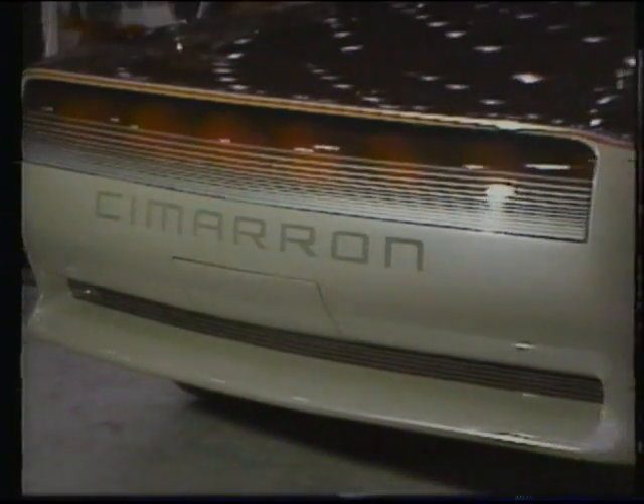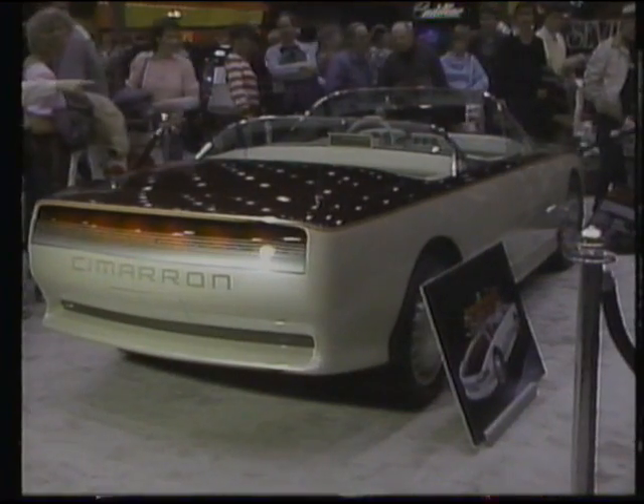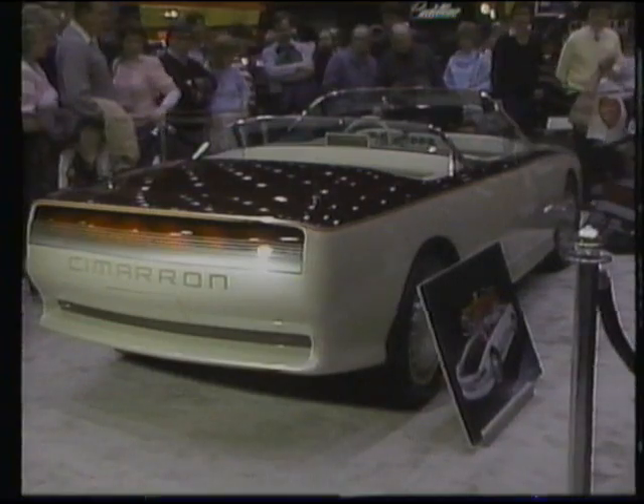I have an interesting car that kind of evokes the classic Cadillacs and Packards of the 1930s. It's sort of a dual cowl Phaeton car — in other words, it's got two separate compartments, two different windshields for the front and the back.